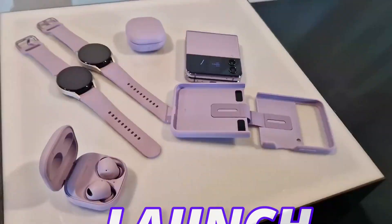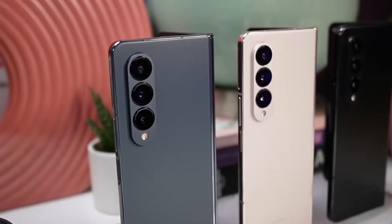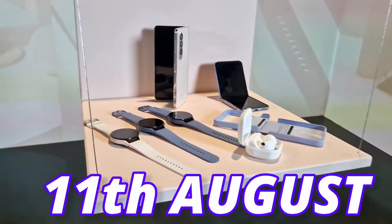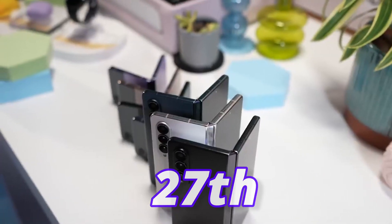Samsung is doing something different with the launch of the Galaxy Z Fold 5, and we are going to see two events for the first time ever. The first one will be in Seoul, South Korea on July 27th, and the second one will be in the US on August 11th. Pre-orders will start the same day, with the launch hopefully on the 27th.